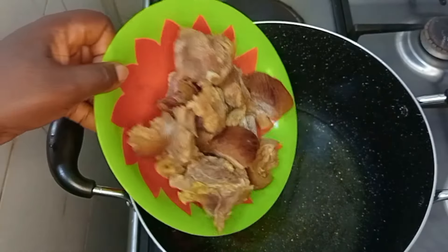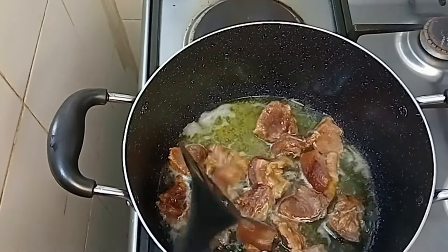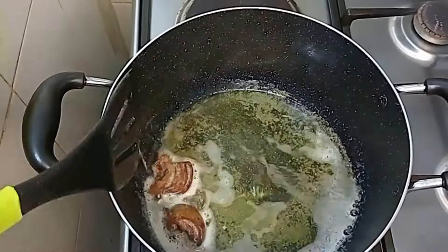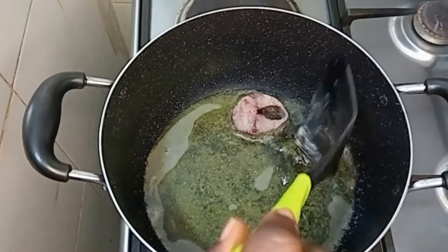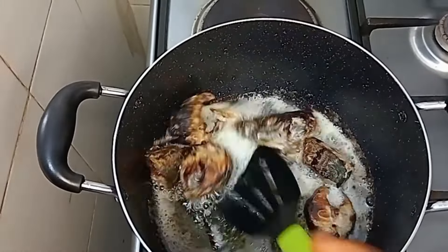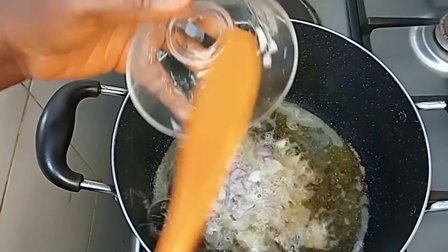Add oil to the pot and I'll be frying the meat. You can use any protein of your choice, but I'm going to use both meat and fish for this recipe. After frying the meat, I'll fry the fish, and I'll use the same oil to make the stew.